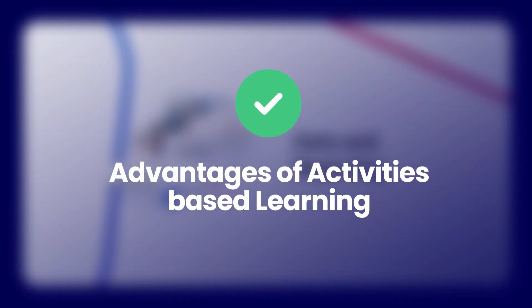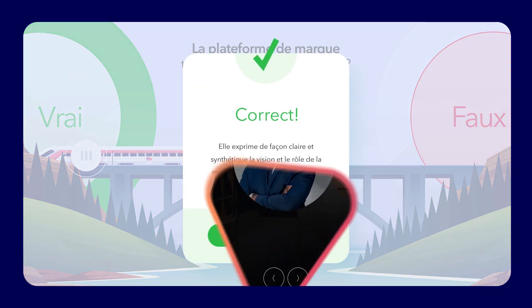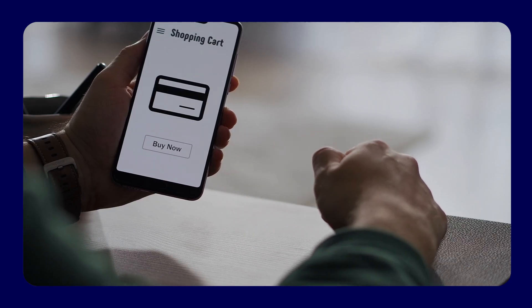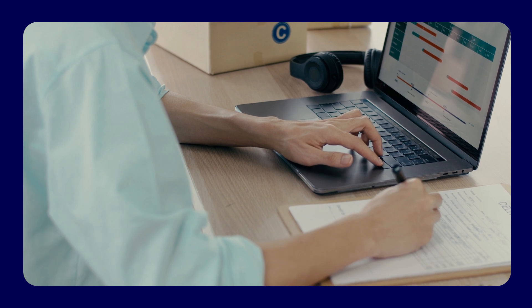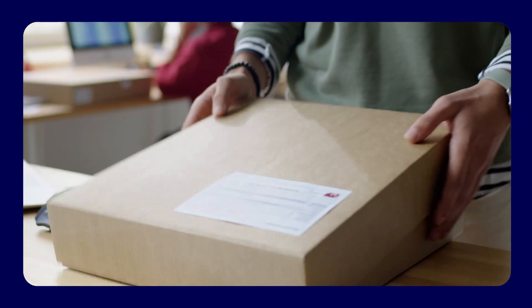Advantages of activity-based learning: adopting activity-based learning is paramount in nurturing a proficient workforce in the online retail industry. This approach urges learners to be proactive with the course, fostering a deeper engagement and connection with the educational material.